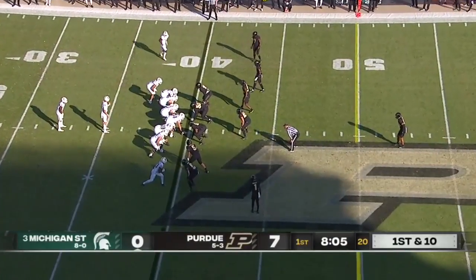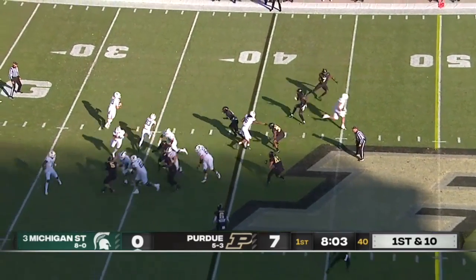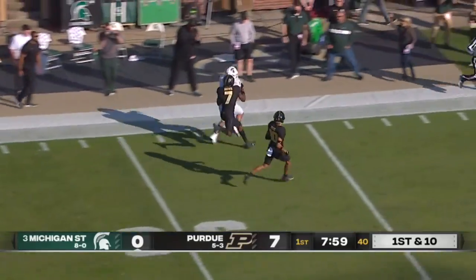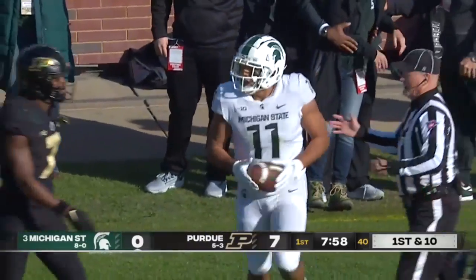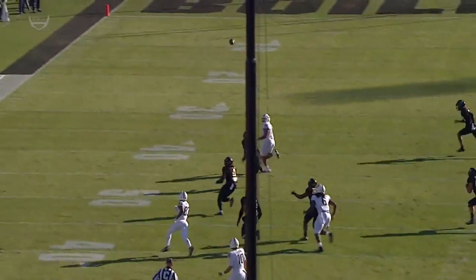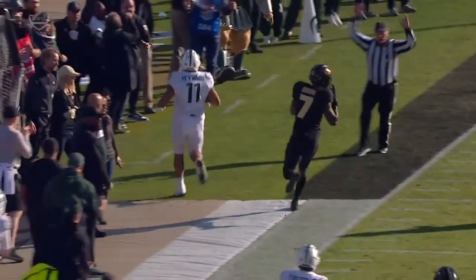On the MSU 40-yard line. It's a play-action pass and a deep throw to Hayward — a pass on the money inside the 30-yard line. What a catch and throw, 35 yards. Well, they love to utilize the bootleg. Peyton Thorne squares those shoulders and an absolute dime on the run to Connor Hayward.